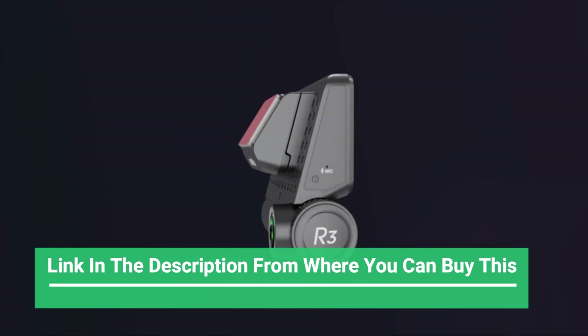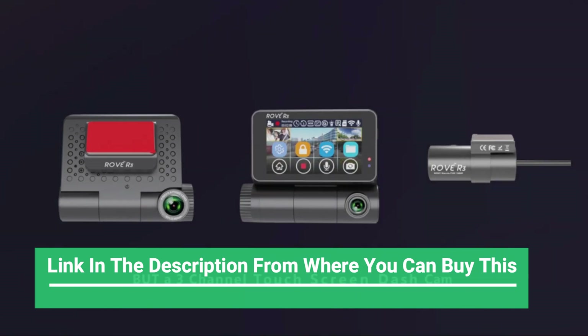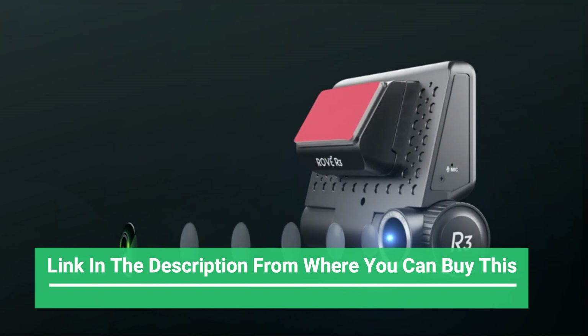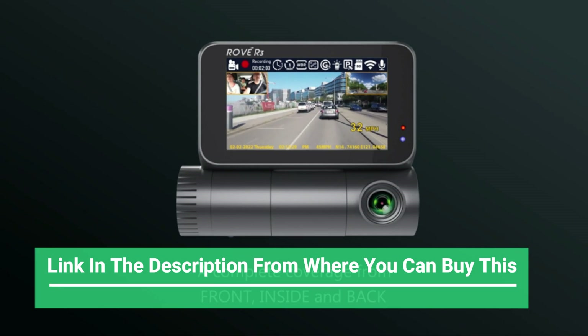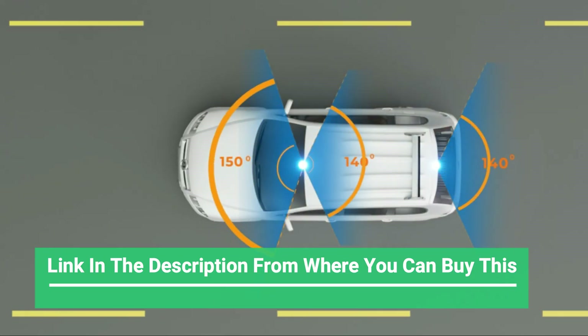Smart app control and GPS — with easy Wi-Fi connection to your smartphone via the REDTIGER app, it is very convenient to view, playback, download, or share recorded videos. The GPS function can easily record your driving route, speed, and more information, which may become important evidence if any collisions happen.